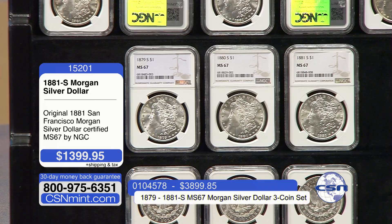Hello and welcome to the CSN Mint. I'm Kevin Cash, joined by my good friend Corey Cady. Corey and I are so excited today, folks. This is the first time that the CSN Mint have been able to bring you, as collectors, original Morgan dollars certified in the high grade of Mint State 67, all from the San Francisco Mint.